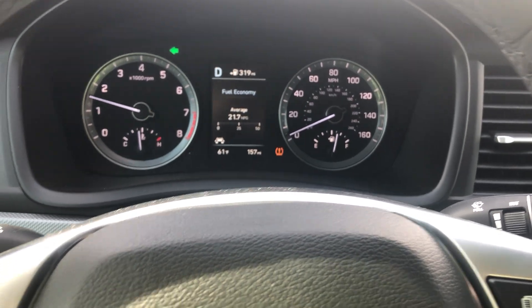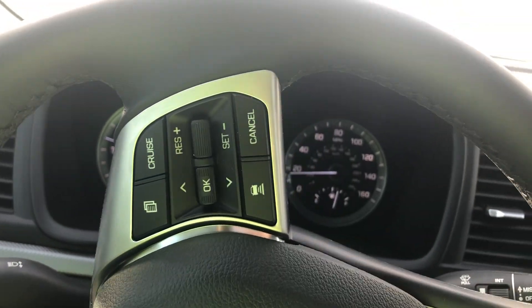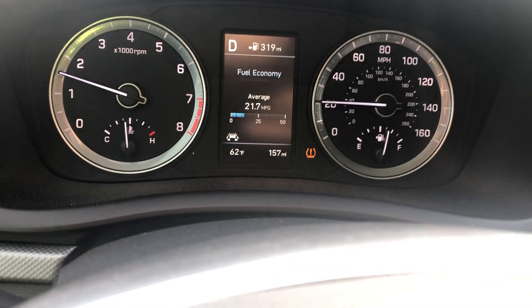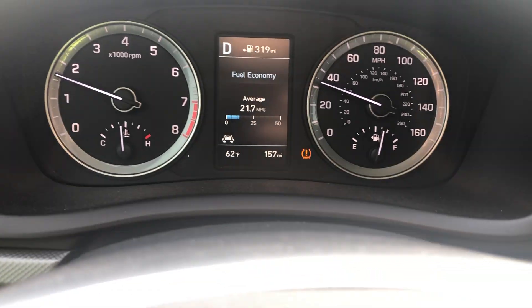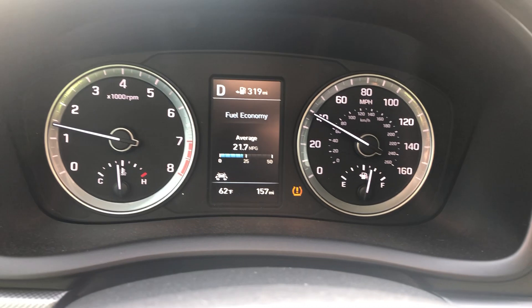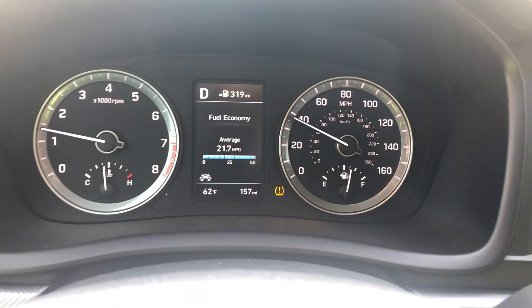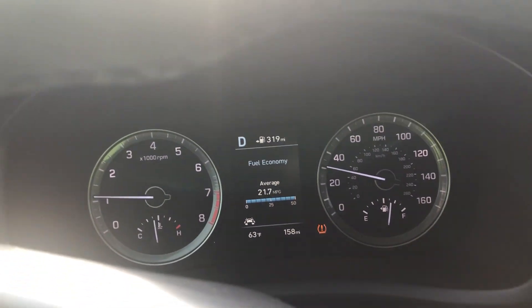The suspension on this car is very plush compared to my Elantra and compared to the earlier Sonata I drove on this channel. Personally I tend to prefer a stiffer setup, but I have to admit this one does a great job absorbing the road. It keeps you secure — you're not bouncing around in your seat at all.